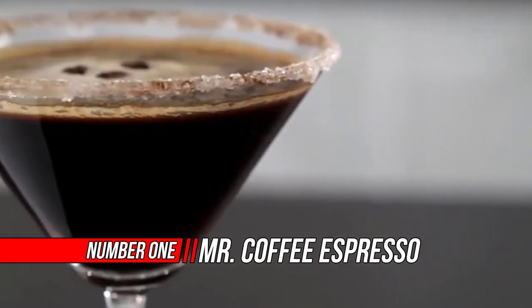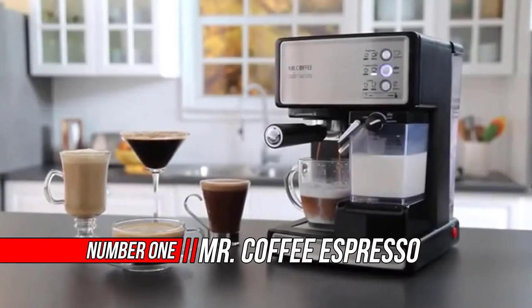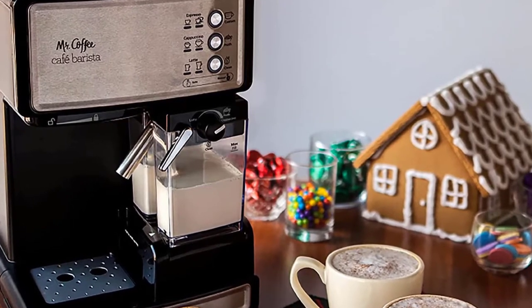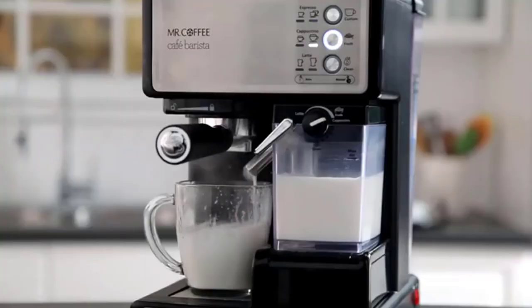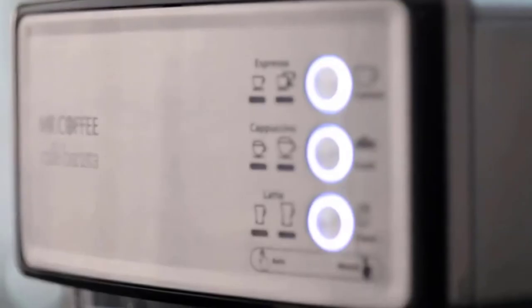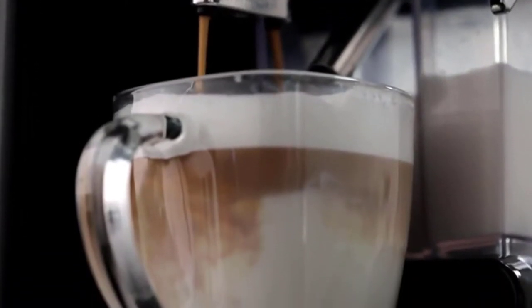Number one: Mr. Coffee Espresso and Cappuccino Maker. Create delicious coffeehouse-style drinks from the comfort of your home with the Mr. Coffee Cafe Barista black and silver premium espresso, latte, and cappuccino maker with milk frother. This semi-automatic coffee machine lets you create bold espressos, decadent lattes, and rich cappuccinos with a simple push of a button. Simply select a one-ounce single or two-ounce double shot, select your coffee or espresso grounds, and fill the milk reservoir.